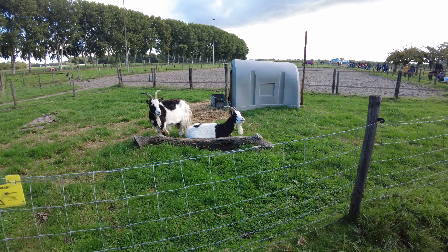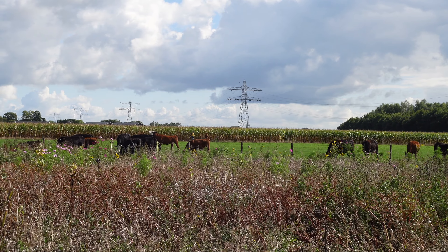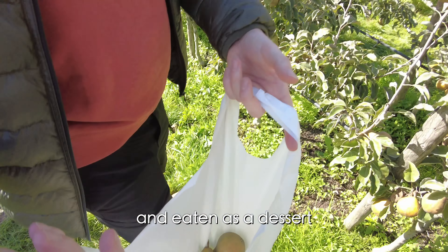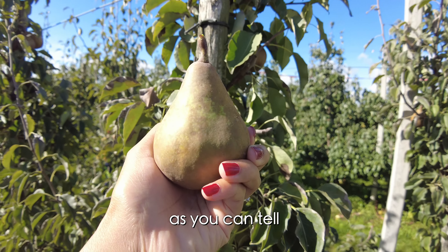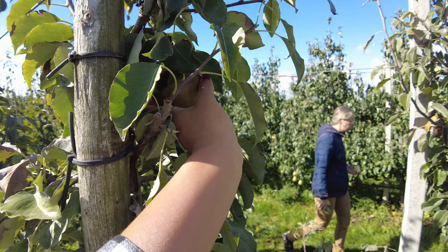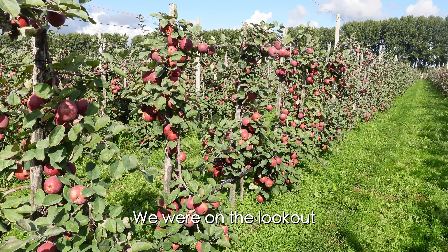There we go! A pear! Got a pear! And under this? Yeah, a big one! So we're looking for the juicy ones to make an apple pie.